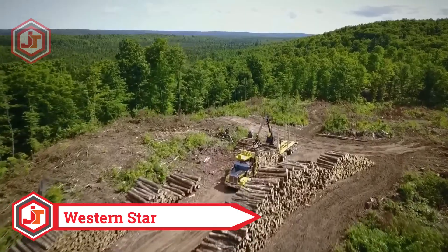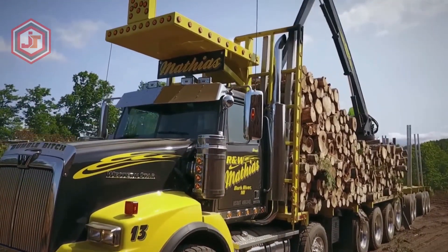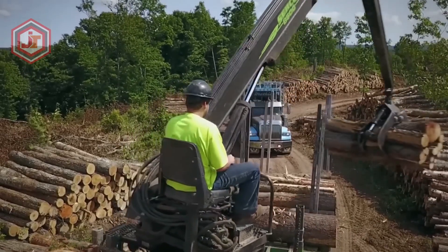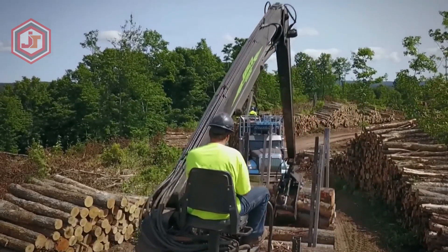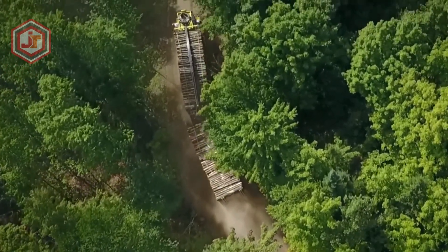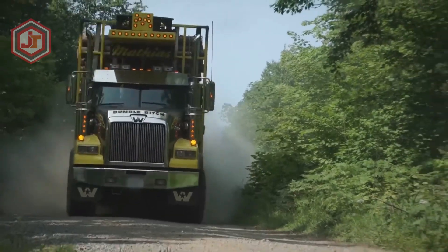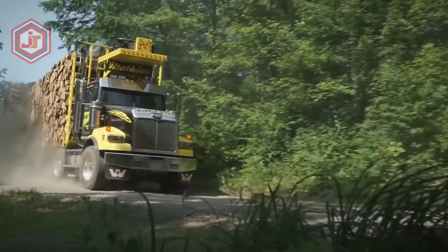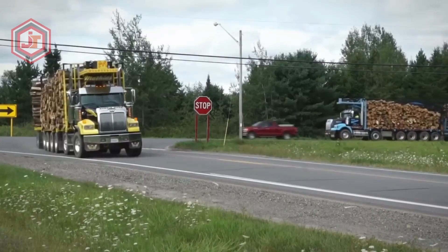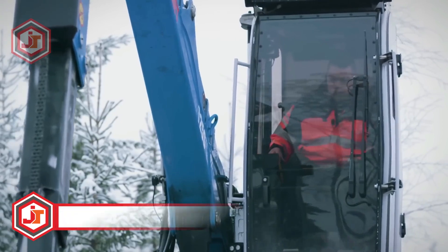Western Star W4900SB: manufactured in the United States, this is a heavy-duty, high-capacity truck. It's built to go through multiple shifts of labor without breaking down, use fuel efficiently, and protect the engine from wear and tear. It carries a crane on the back of the chassis and can quickly load significant amounts of timber. The engine produces 600 horsepower and 2800 Nm of torque, allowing it to move heavy loads of wood through long winding roads and dense forests with ease.